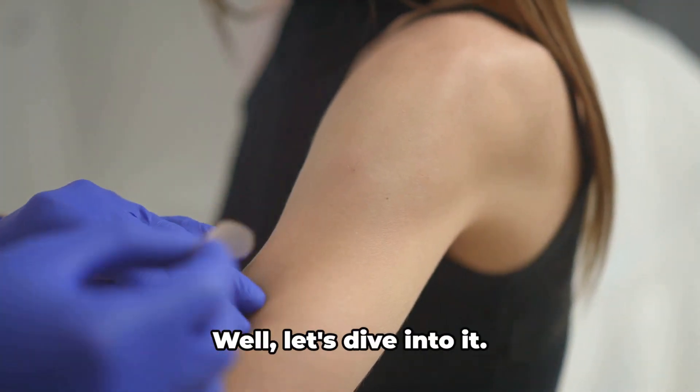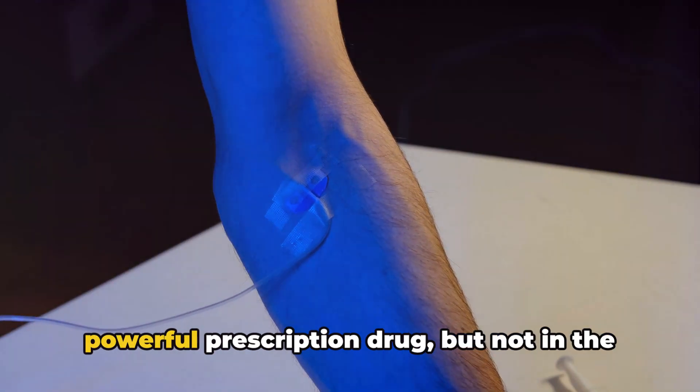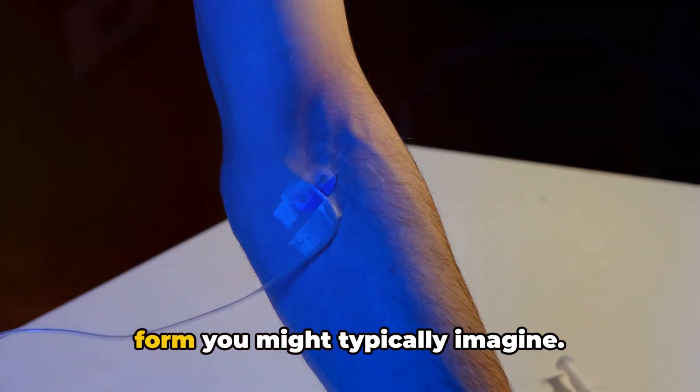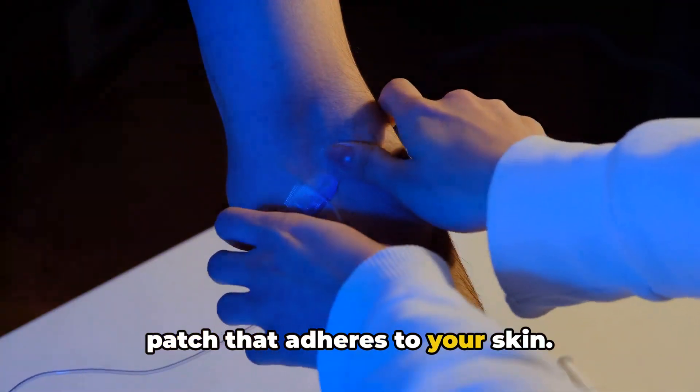Ever wondered what a fentanyl patch is? Let's dive into it. A fentanyl patch, quite simply, is a powerful prescription drug, but not in the form you might typically imagine. Instead of a pill or a liquid, it's a patch that adheres to your skin.